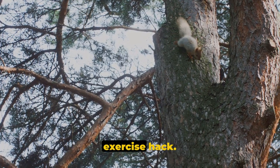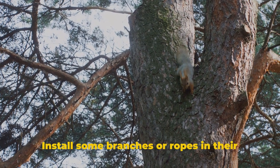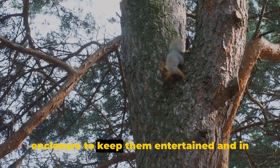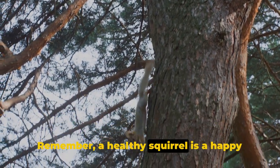Sliding into number 3, we have the Exercise Hack. Squirrels are active creatures and love to climb. Install some branches or ropes in their enclosure to keep them entertained and in good shape. Remember, a healthy squirrel is a happy squirrel.